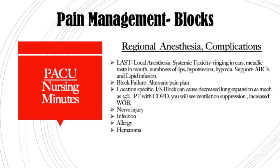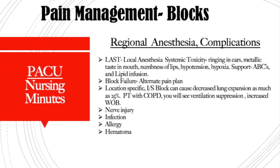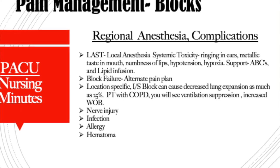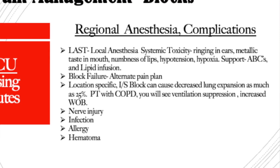With regional anesthesia, you always want to watch for complications. One is LAST — local anesthesia systemic toxicity. Your patient will report ringing in their ears or a metallic taste in their mouth, and may suddenly become hypotensive or hypoxic. You'll get out your lipid emulsion infusion and begin infusing that, give 100% oxygen supporting their airway, and if it becomes a pre-code situation, move forward with your ACLS guidelines.